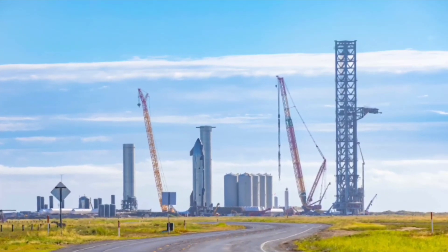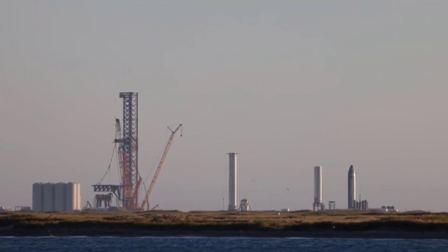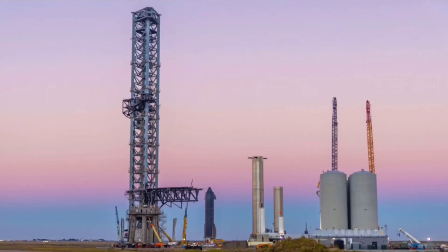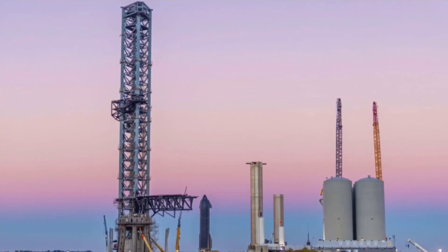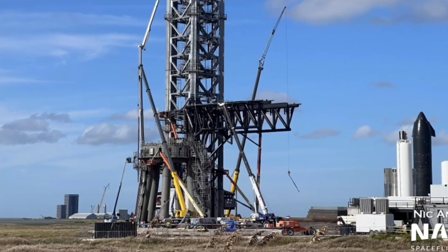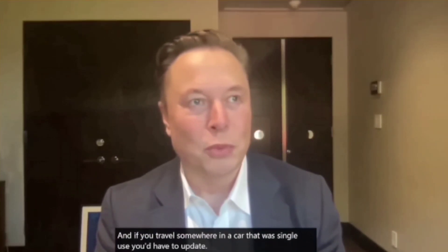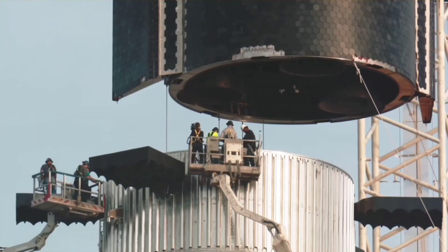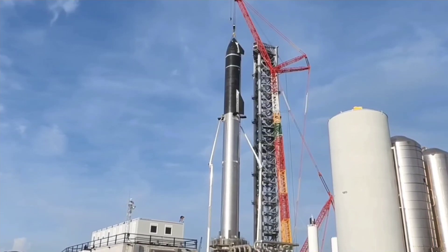Ship 20 has since performed several static fire tests, culminating in firing all six of its Raptor engines—a first for any Starship and the current record for most Raptor engines fired at once. Ship 20 now resides on Suborbital Pad B. Booster 4, meanwhile, had aerodynamic covers attached and several engines swapped, and was lifted back onto the nearly complete orbital pad for a third time in December, where it performed cryogenic proofing. It has recently been removed from the orbital launch mount, with the FAA citing plans to issue the final programmatic environmental assessment for the SpaceX Starship Super Heavy project no earlier than the end of February. Booster 4 has yet to conduct a static fire test, likely including an eventual full 29-engine firing.